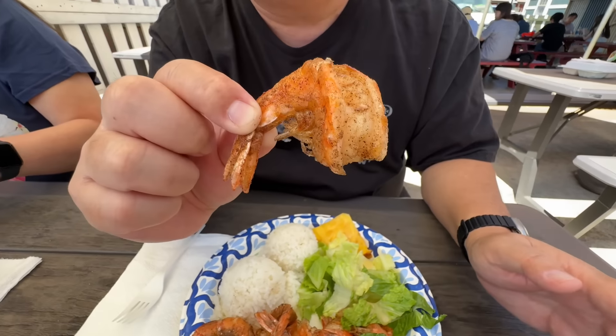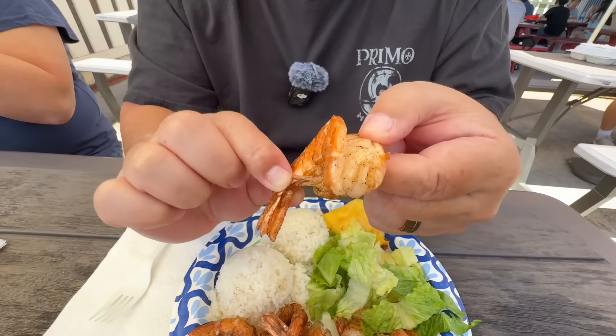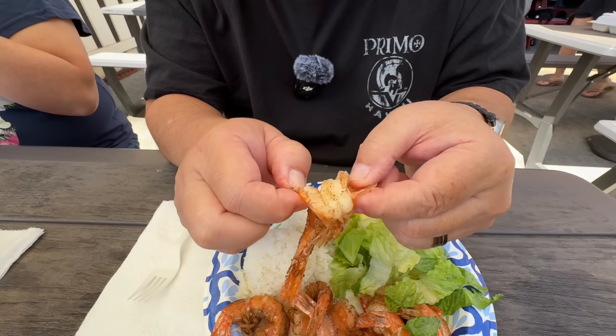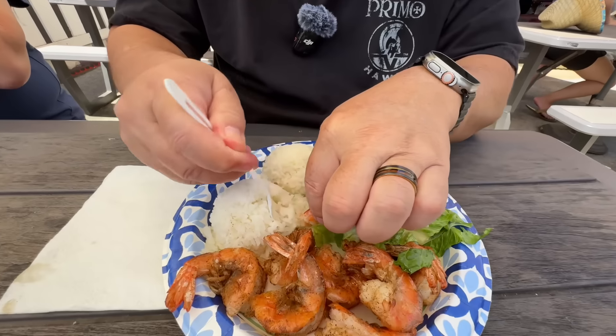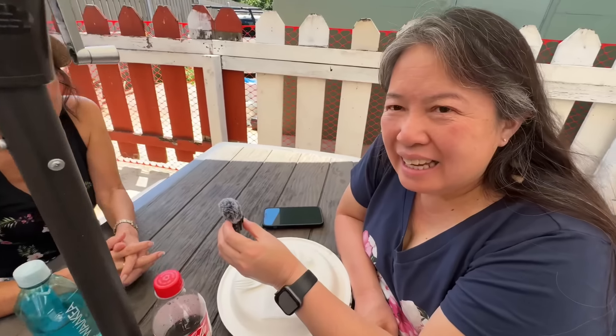First time getting salt and pepper shrimp — in Chinese restaurants I love salt and pepper pork chops, which tastes almost like fried chicken. Let's try it with the shrimp. Wow, that is a unique flavor — kind of light and peppery, hard to explain, not very salty. Even after peeling it there's still solid pepper on the shrimp. Follow it up with a little rice. This is really good. Next time I come I'm getting this again.